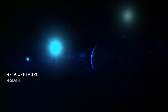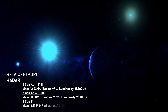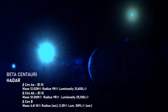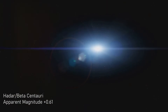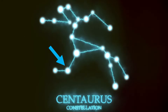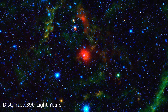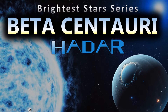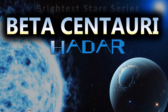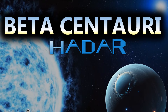Beta Centauri is a triple star system in the southern constellation of Centaurus. The star is officially known as Hadar, but many viewers know it best as Beta Centauri. The system's combined apparent visual magnitude of 0.61 makes it the second brightest object in Centaurus and the 11th brightest star in the night sky. The system lies about 390 light-years from Earth. Hi everyone, Vega here, and in today's video we return to our brightest star series to consider one of the southern hemisphere's most revered stars, Hadar or Beta Centauri.